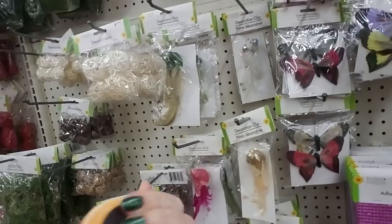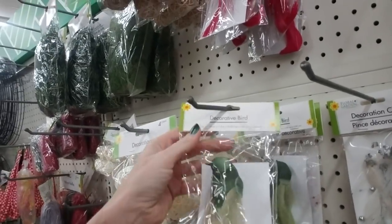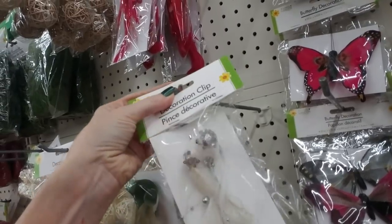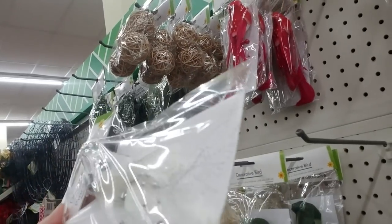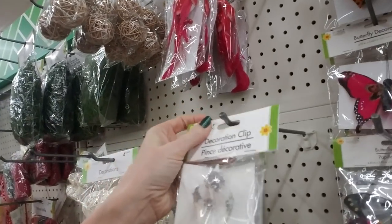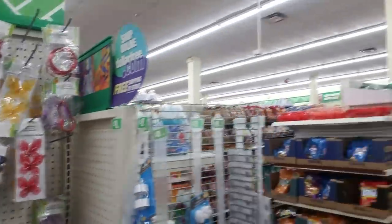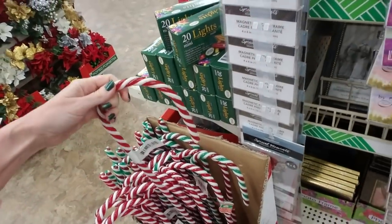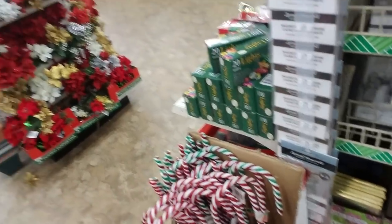Here's a squishy donut with a magnet on it — I don't think that belongs over here. They have decorative birds, very pretty. Oh, I like this one — it even has sequins on it! It comes with a little clip; you could put this on your tree, on a wreath, or in your kid's hair. They also have lots of giant candy canes — you could stick them down in the ground or use them in your decorating.